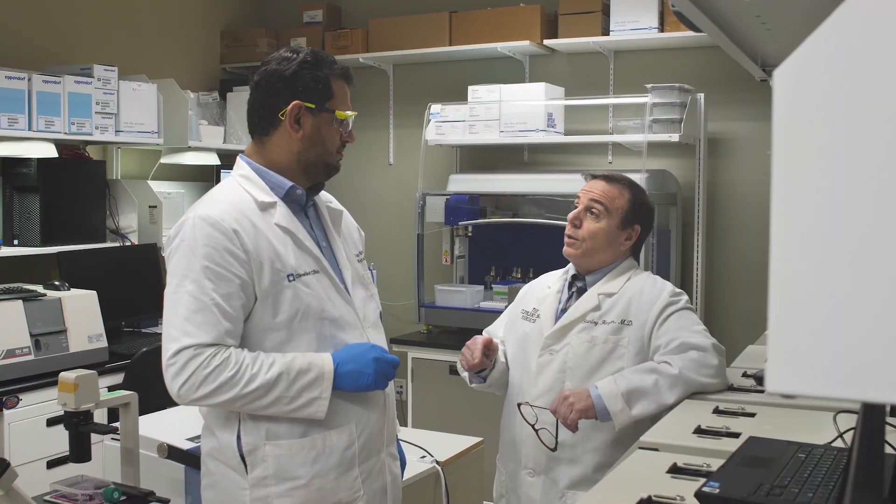Courses are run and taught by the Learner Research Institute faculty, the same people that you're rotating through labs with — many world-renowned scientists, including those who are members of the National Academy of Medicine and the National Academy of Sciences.